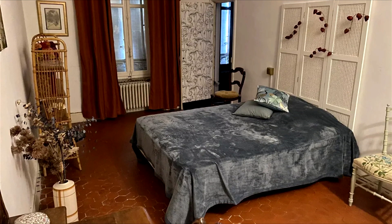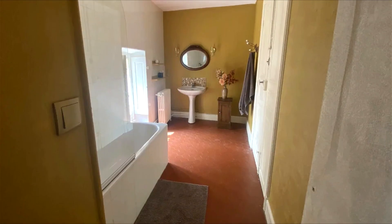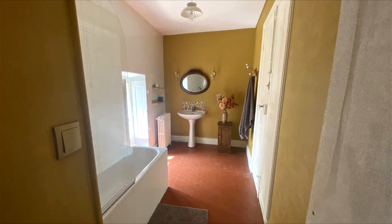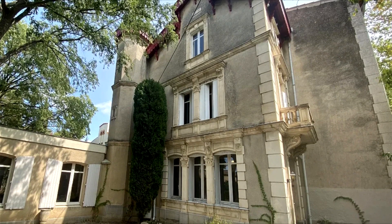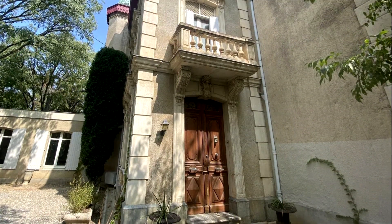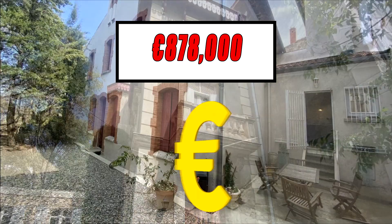This enchanting property, exquisitely furnished and primarily sold with its furnishings, beckons as a sumptuous family abode or a strategically located upscale bed and breakfast. The asking price of this elegant 19th century manor is 878,000 euros.